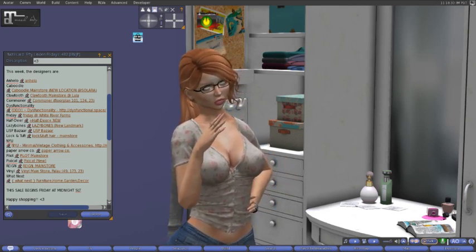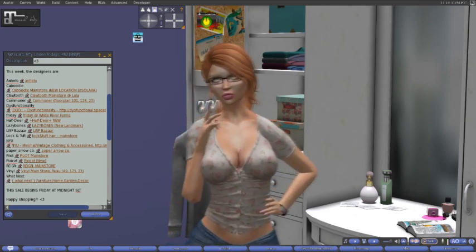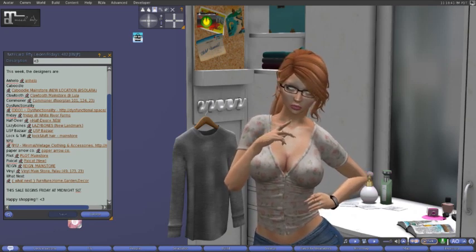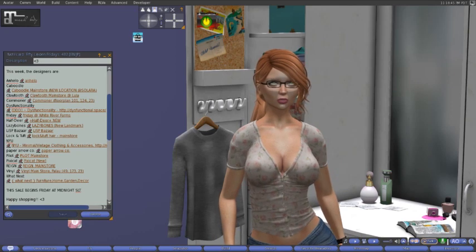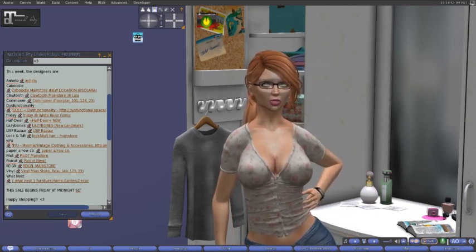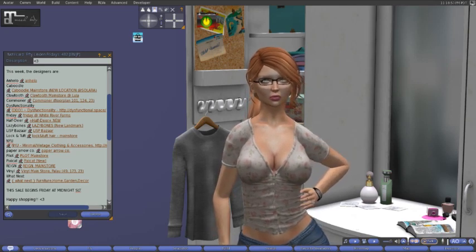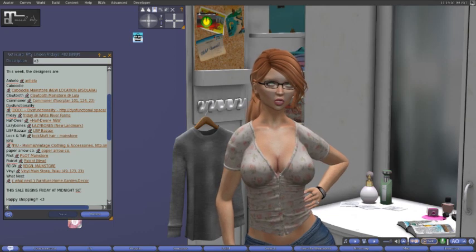On the 50 Linden Fridays list we have: Unhollow, Caboodle, Clawtooth, Commoner, Dysfunctionality, Friday, Half Deer, Lazy Bones, Lispizarre, Lock and Tuft, NYU, Paper Airco, Pilot, Pixie Cat, Rain, Vinyl, and What's Next. It's kind of a long list to come back for, but hey, you know. And then we're going to check out the Fly By Friday HUD.